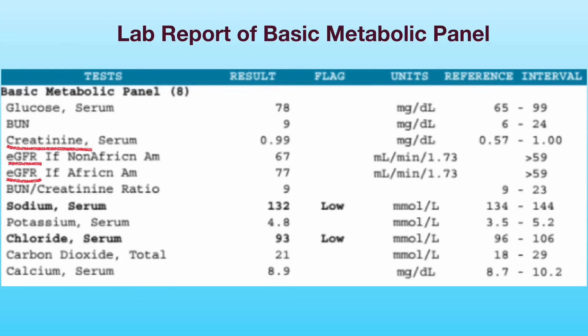The eGFR level reflects kidney function more accurately than serum creatinine level alone. Because eGFR is calculated based on a person's creatinine level, age, gender, and race, kidney function can vary significantly among different people who have the same creatinine level.